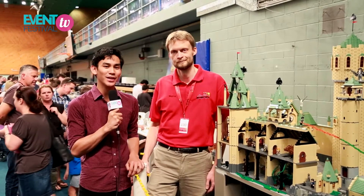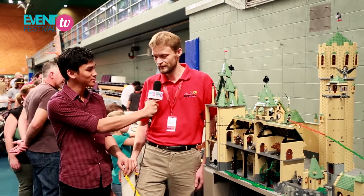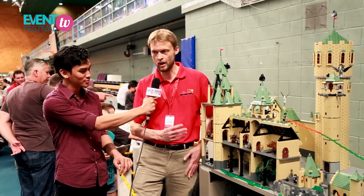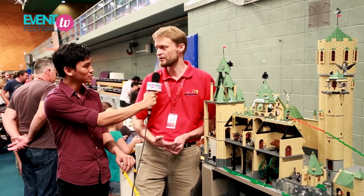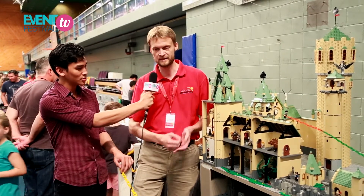We're here with Magnus, who's one of the exhibitors here at the expo. Magnus, what can you tell us about your exhibit? Well, this is a Harry Potter Hogwarts Castle. I've probably spent a month and a half building it, sourcing a lot of bricks to build something this size.